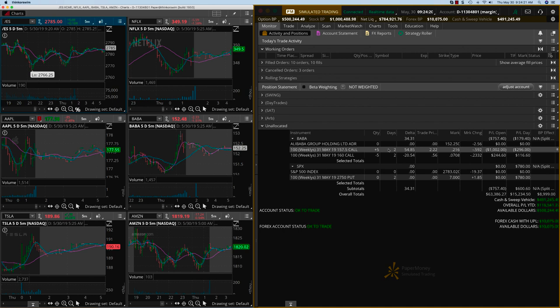BABA is a trade that we are going to carry into tomorrow. BABA was down and we've adjusted into a debit spread. But for today, just like yesterday on Shopify, the SPX itself gave us a very good day trading opportunity with $800 profit.